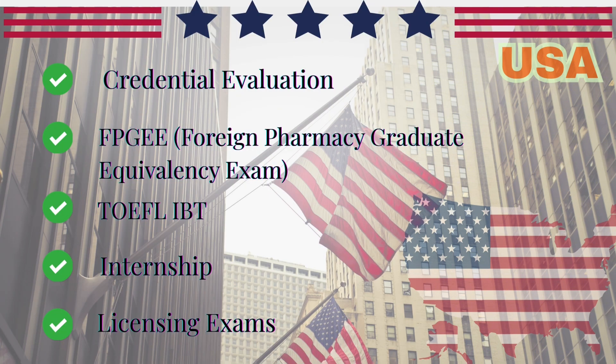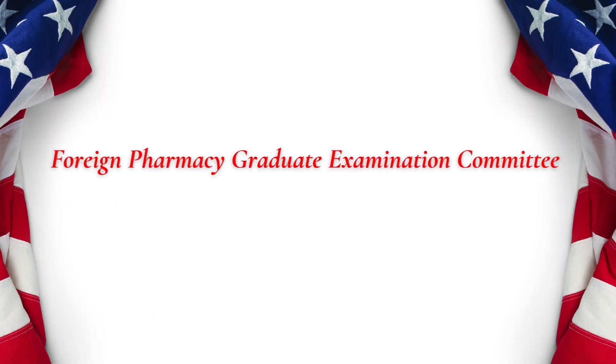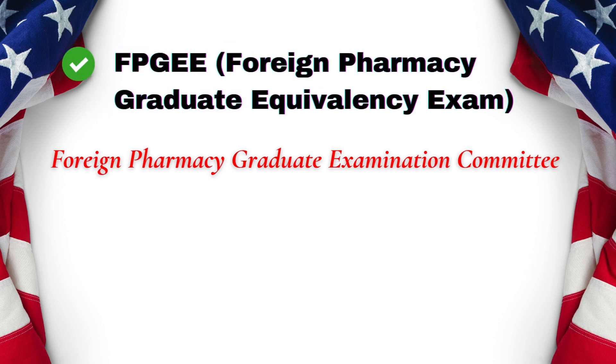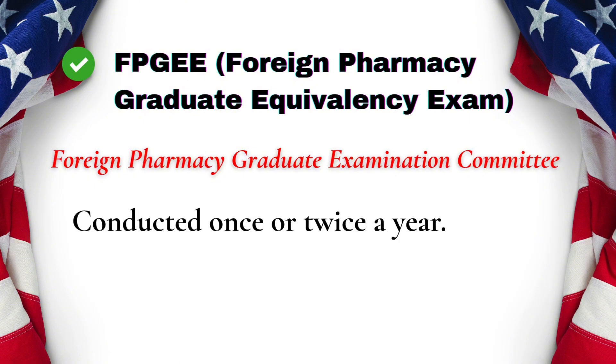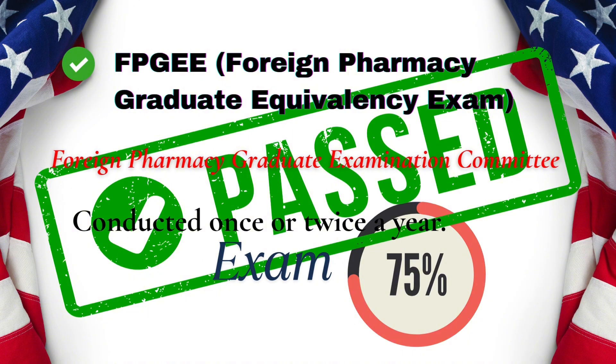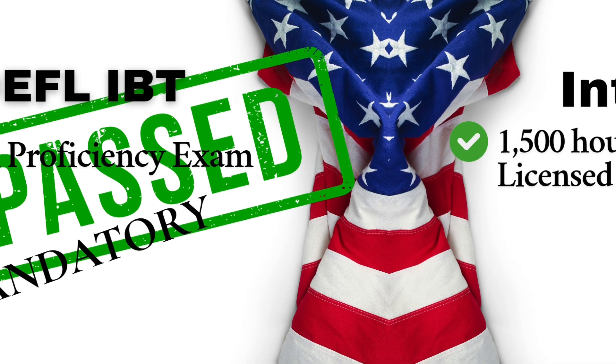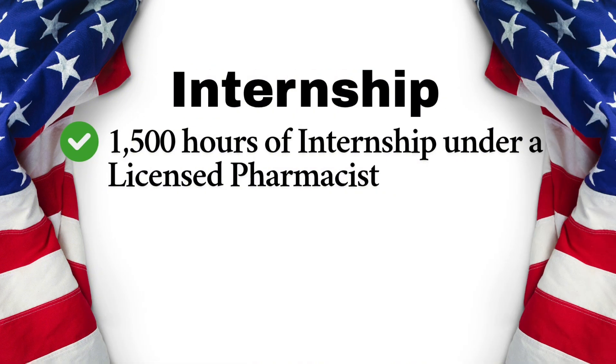First up, the USA. The process here is quite thorough, but offers great career opportunities. Begin by applying for the Foreign Pharmacy Graduate Examination Committee, or FPGEC certification, through NABP. Submit your pharmacy degree and transcripts for credential evaluation via educational credential evaluators. Next, take the Foreign Pharmacy Graduate Equivalency Exam, or FPGEE. This exam is offered once or twice a year and tests biomedical sciences, clinical sciences, pharmaceutical chemistry, and social pharmacy. You need to score 75 or above to pass. You also must prove your English proficiency by taking the TOEFL iBT, scoring at least 26 in speaking and 89 overall, even if you studied in English. After passing exams, complete 1,500 hours of internship under a licensed U.S. pharmacist.